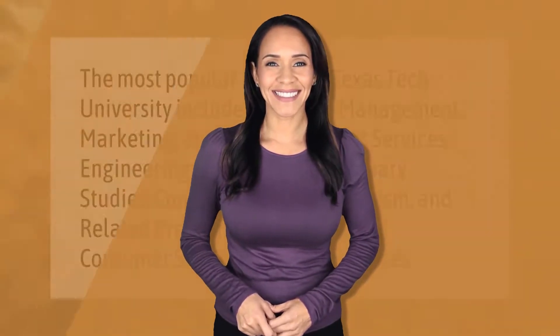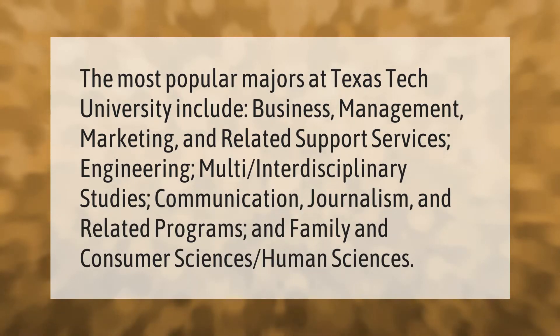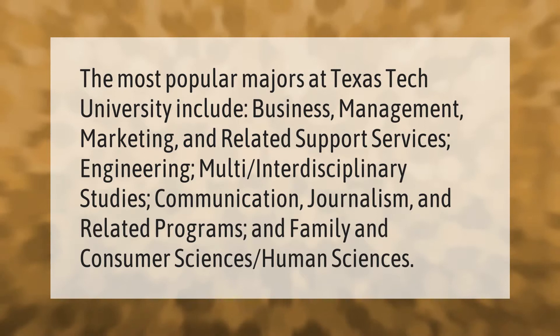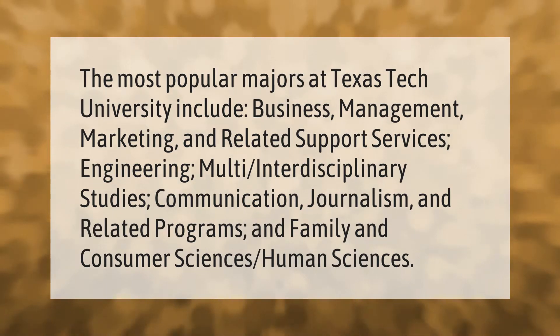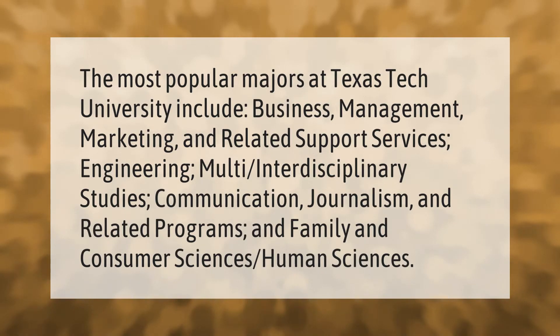The most popular majors at Texas Tech University include business management, marketing and related support services, engineering, multi-interdisciplinary studies, communication, journalism and related programs, and family and consumer sciences and human sciences.